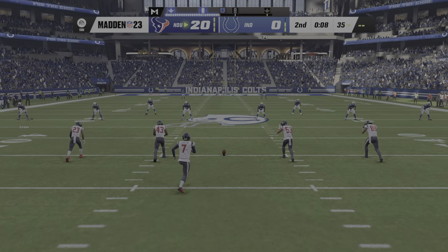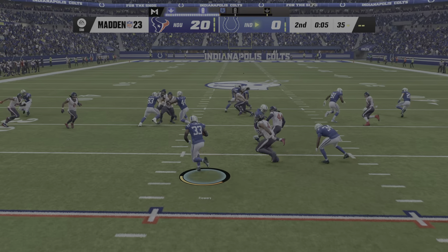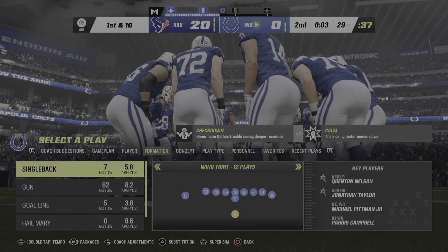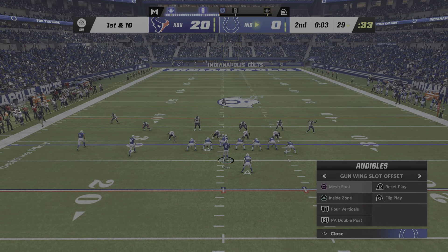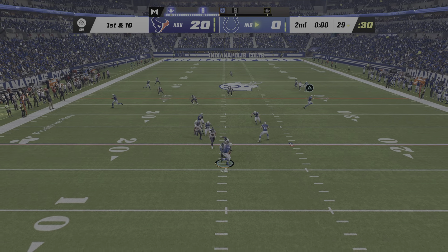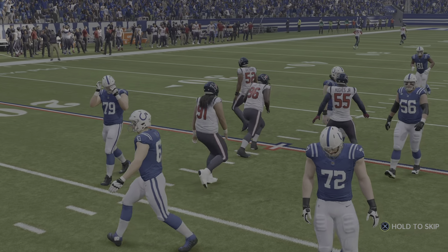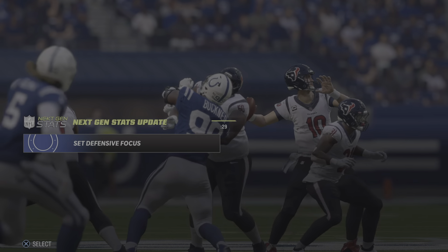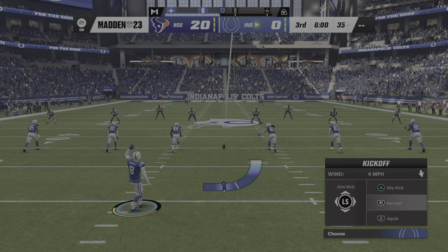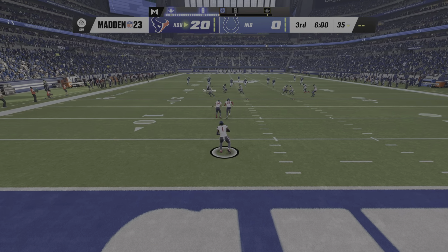Just eight ticks remaining here in the first half as they kick it away. This will be fielded inside the five — now a hit and a loose football, nearly disaster but a teammate picks it up. Couldn't get a throw off with the pressure — maybe that was for the best. That brings us to the end of the first half of play. Welcome back — Charles and I are settled into the booth, ready for quarter number three. The Texans are in front and will get the football first as we are back underway.